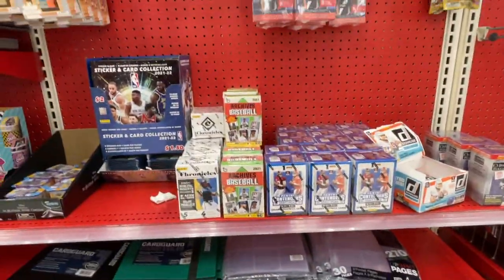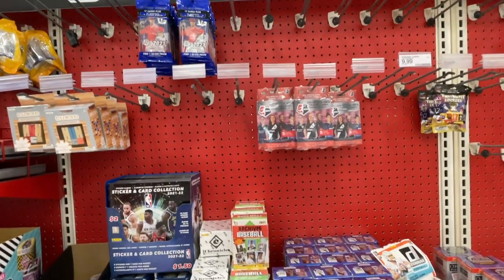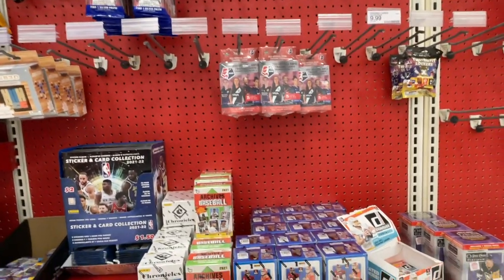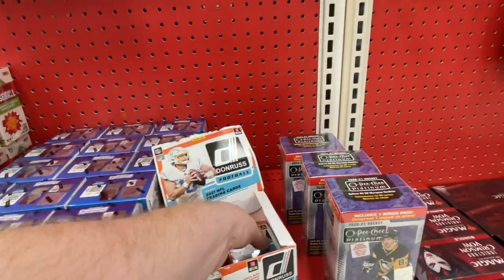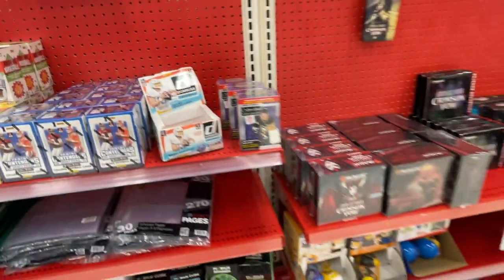Hopped over down the street to a local Target in Sherwood. Saw a lot more baseball there — Mosaic as well as Archives — but right next to that, Panini Contenders football and some Donruss football retail packs.